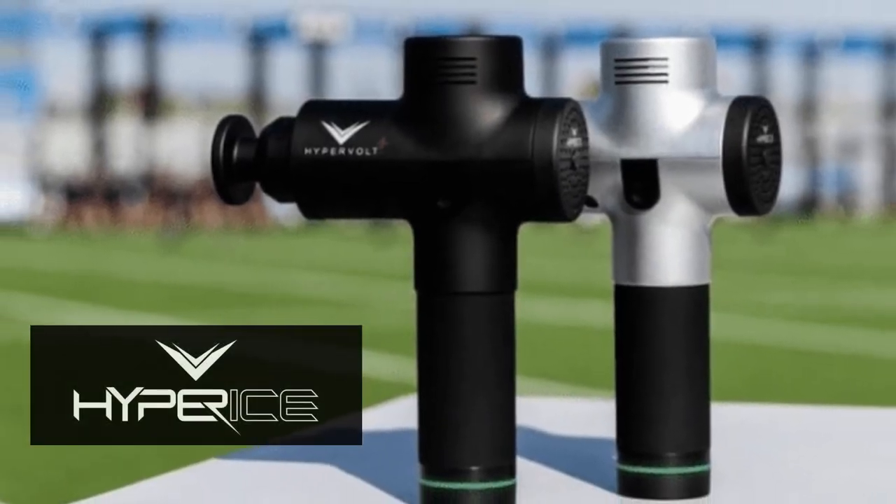Both tools are available from the Hyperice brand website. There are a lot of cheaper imitations of this product out there that I've tried, and while they are decent, they are not nearly as powerful or capable as the Hypervolt.